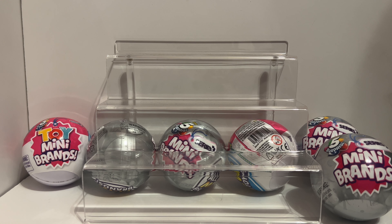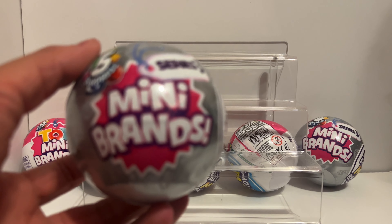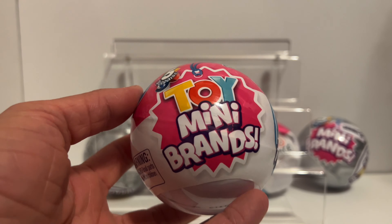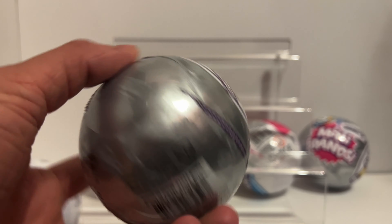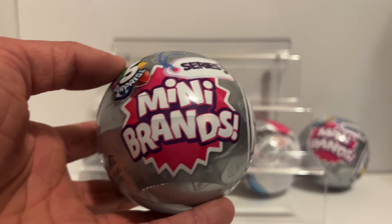Hi guys, it's Courtney and Reagan and we're back with another mini brands video. Today we got something a little different - right here we got Series 3 of the food ball and Series 2 of the toy balls. These are the last two of the bunch of 30 that I bought, and we also have four of these still laying around, so we're gonna get right into them.